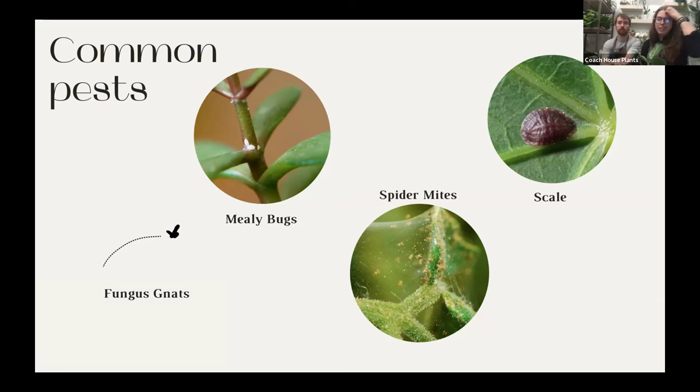Spider mites make a web you can notice on the underside of leaves or between stalks. If you see those, rub them off with a little rubbing alcohol and then dry it out. Scale looks like a wart — they don't move at all, they just stick to the underside of your leaf and suck the life right out. Again, rubbing alcohol on a Q-tip — rub it right off and spray with insecticidal soap. With all of these pests except fungus gnats, it's important to remove the plant from the rest of your plants so they don't jump from plant to plant.